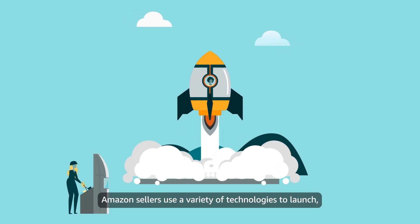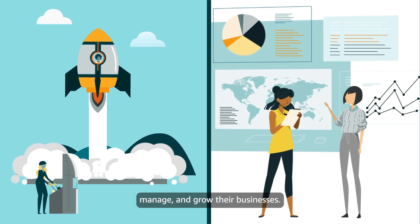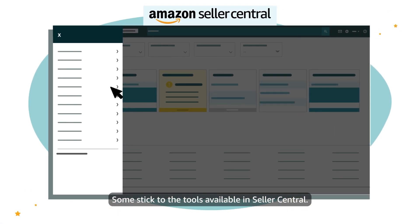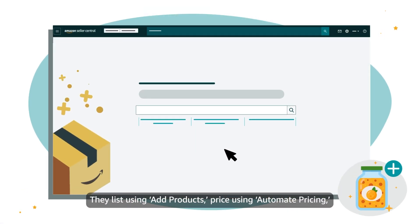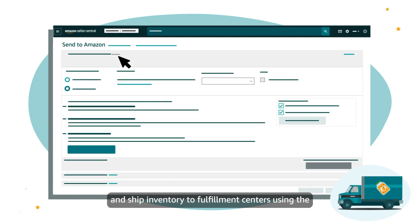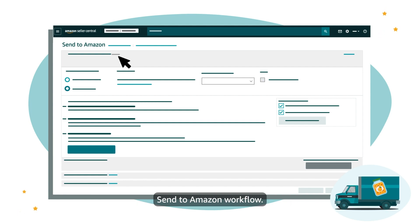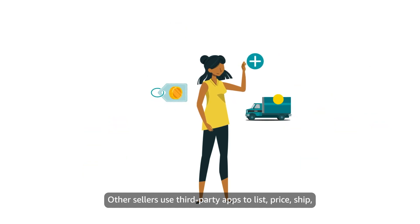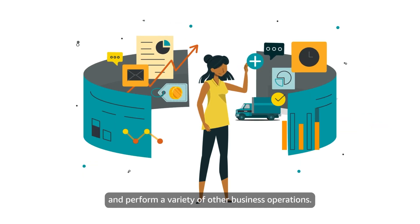Amazon sellers use a variety of technologies to launch, manage, and grow their businesses. Some stick to the tools available in Seller Central — they list using ad products, price using automate pricing, and ship inventory to fulfillment centers using the Send to Amazon workflow. Other sellers use third-party apps to list, price, ship, and perform a variety of other business operations.